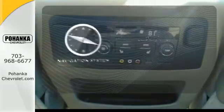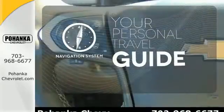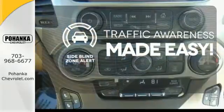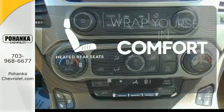It comes with a navigation system to easily guide you to your destination. The Side Blind Zone Alert helps you maneuver through traffic. Ward off the chills for all passengers with the heated rear seats.